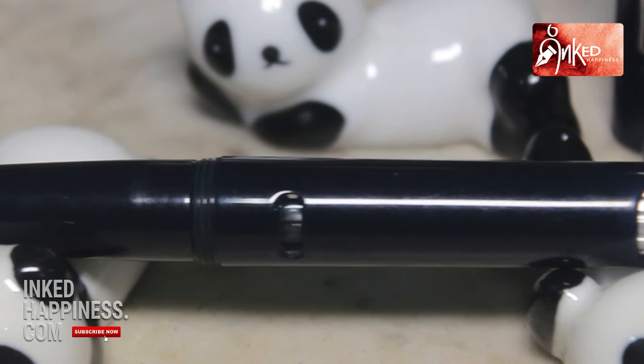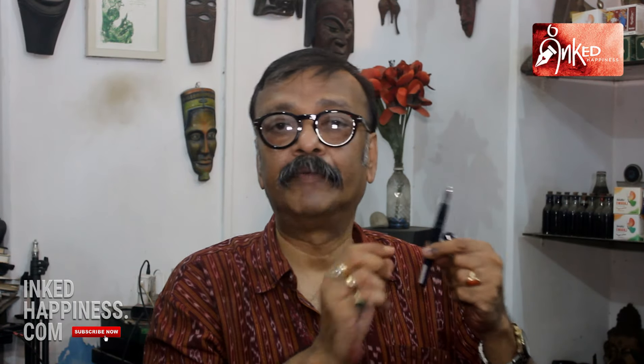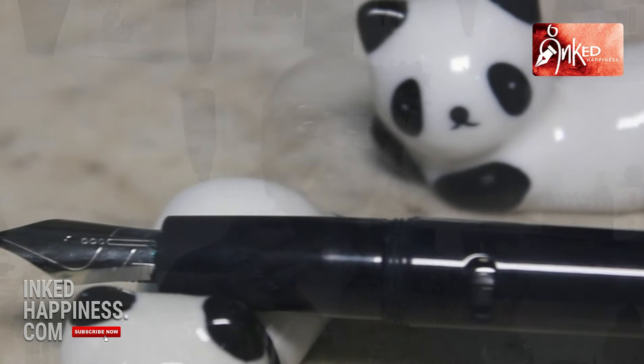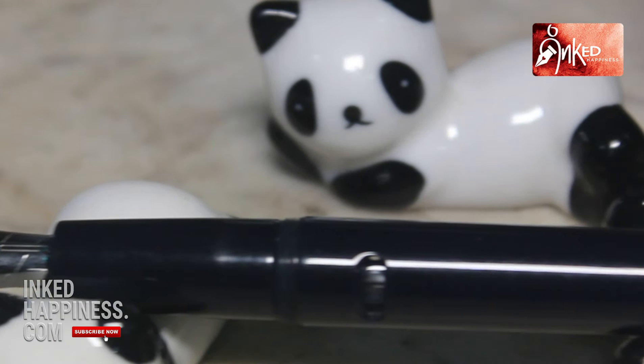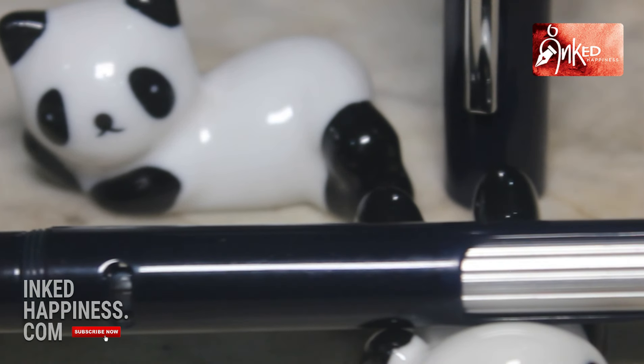Number three is the ink window. There's an ink window which is a very thoughtful inclusion — you can see the ink level and also watch the piston moving up and down. I've been told, though I'm not sure, that they may enlarge the size of the ink window a little. That's their call, but I'm satisfied with the ink window as it is.